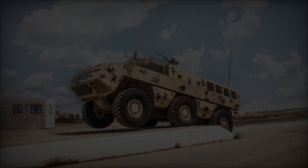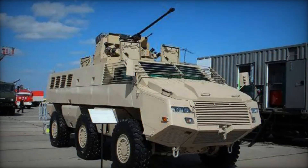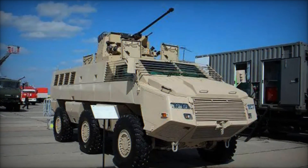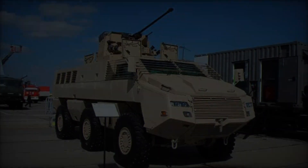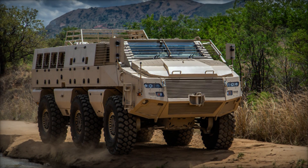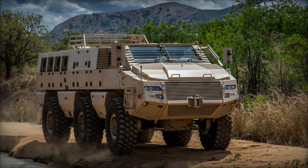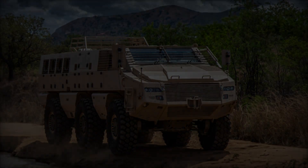advancements in technology have led to the development of increasingly sophisticated armored vehicles, catering to diverse operational needs ranging from reconnaissance and troop transport to fire support and combat engineering. Paramount Group has been at the forefront of developing cutting-edge armored vehicles, and the Mbomb series is a testament to their expertise.